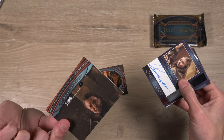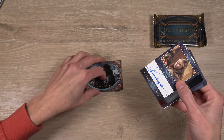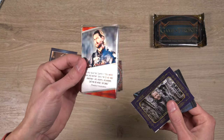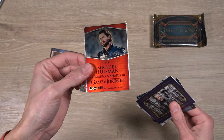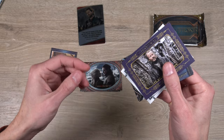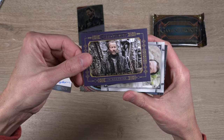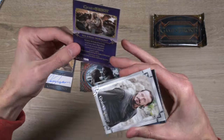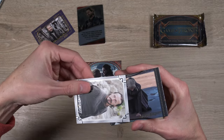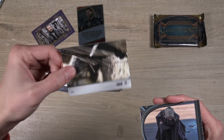Got our autograph from Pack 1 — it's Kerry Ingram as Shireen Baratheon. Also a Jon Snow and Daenerys Season 8 highlight card. We've got a Daryona Harris Metal Expressions card, and a Ser Jorah In Memoriam card.